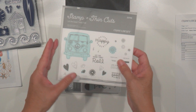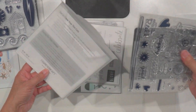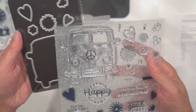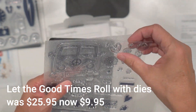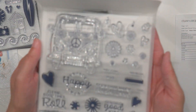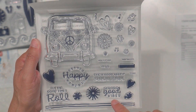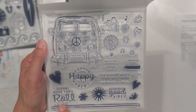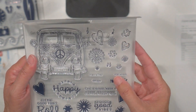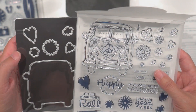Here's another fun one — this came with the dies too, and I love that they include the magnetic sheet. Stampin' Up doesn't do that. Look at this little camper! Too cute. And then all the little happy sayings: 'Sending good vibes,' 'Let the good times roll,' 'Life is good,' 'Keep it colorful.' Too cute, and I love that it has the dies with it.